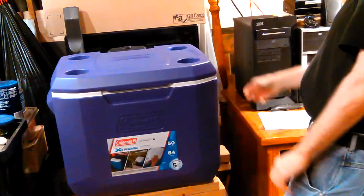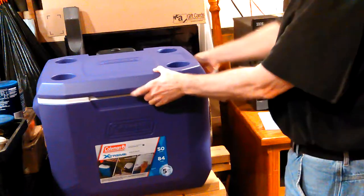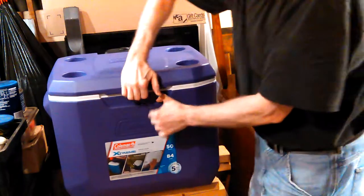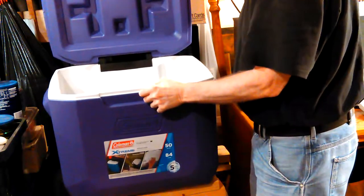So this is what it is. Looks okay, that's good. I kind of figured. If you don't know what it is, it's a cooler - an ice chest. I got it for my sister.